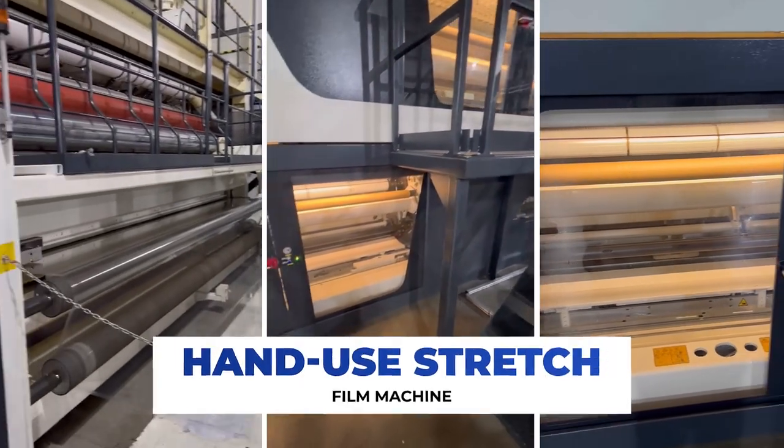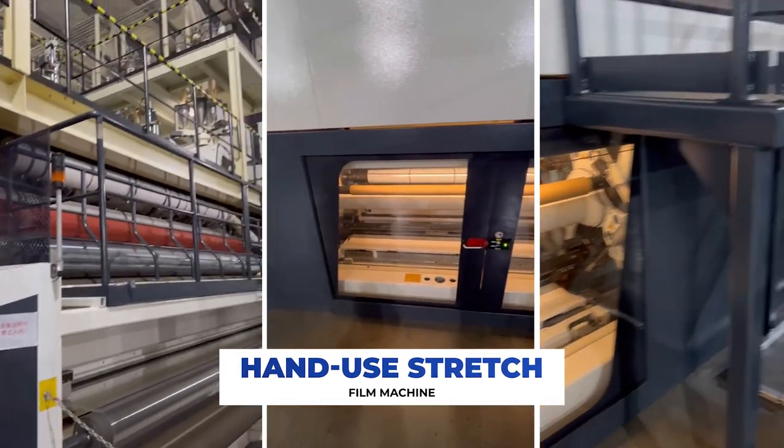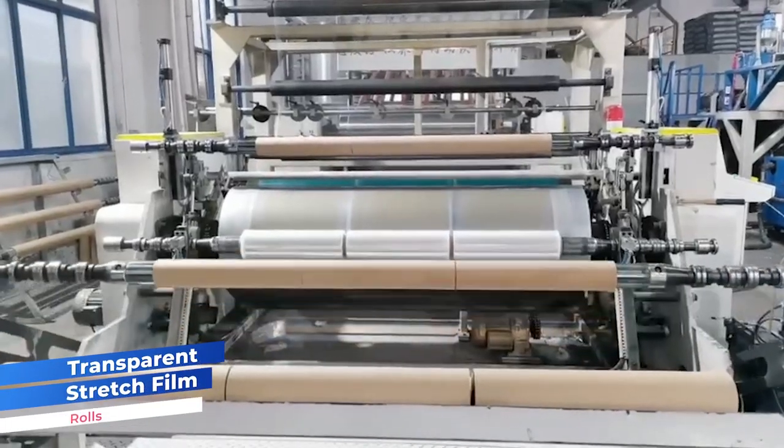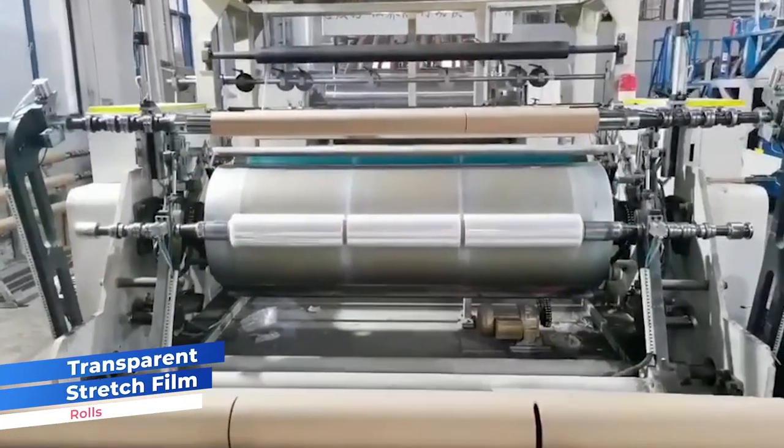I invite you to join me on a tour of our state-of-the-art machinery and equipment. Our cutting-edge equipment allows us to seamlessly produce Stretchfilm to your exact specifications simply by inputting the desired length and width.